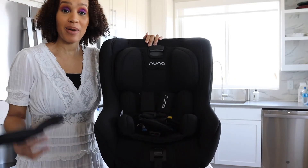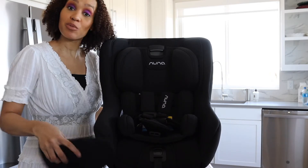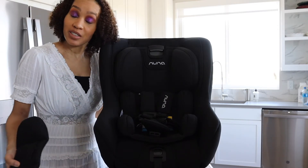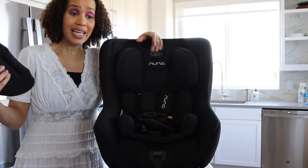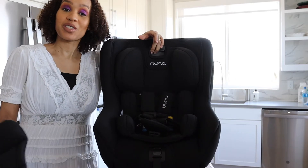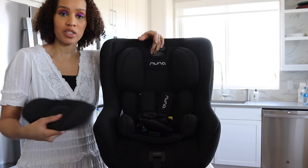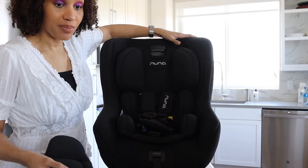This is the Nuna Rava. I was thinking about either the Nuna Rava or the Nuna Exec. The basic difference between them is that the Exec comes with the booster seat, so you don't have to switch — you can go from infant all the way through, it's like an 8-year car seat. Some people don't want the same car seat for eight years. This Rava retails for $450, and there's a $200 difference between them — Nuna's booster seat is $200, so you're essentially buying the booster seat within the Exec.